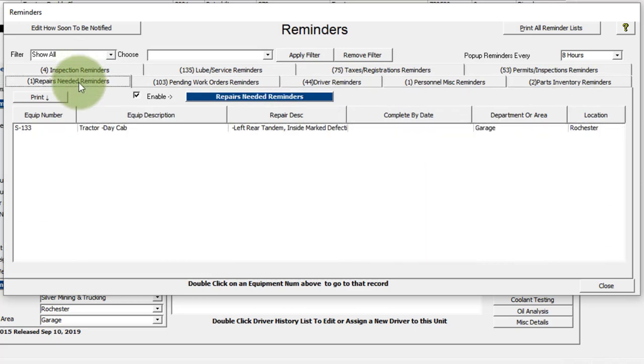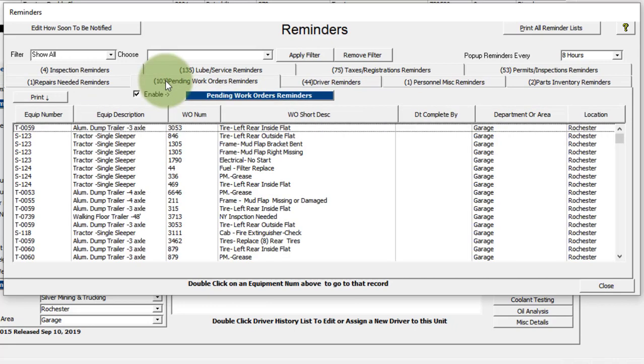Over here is repairs needed, which shows any items that are pending and need to be done. Then you have your pending work orders. If you're using work orders, you typically wouldn't need to use repairs needed separately. With work orders, you can keep track of parts and labor, along with a lot of detail in the description of what the item is.